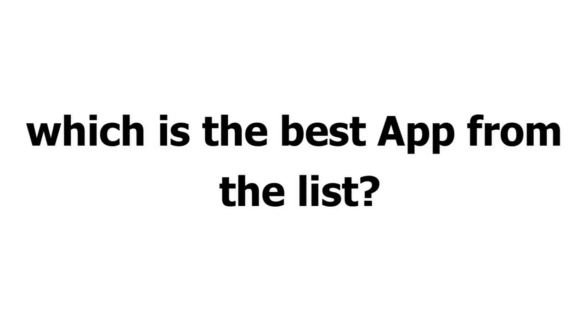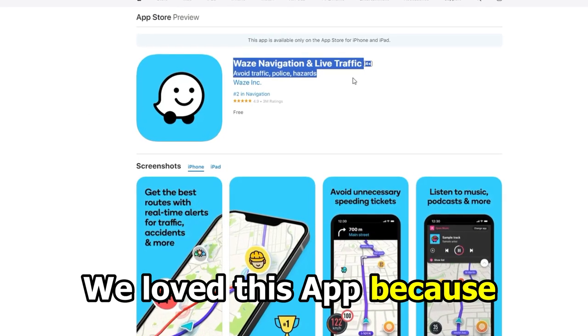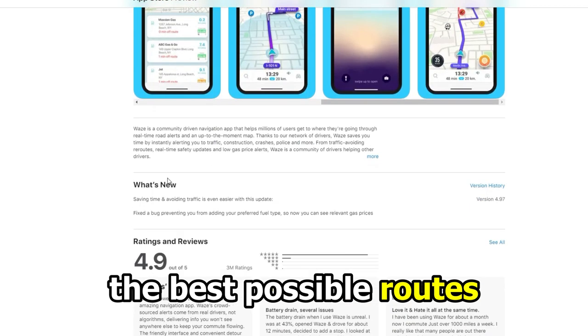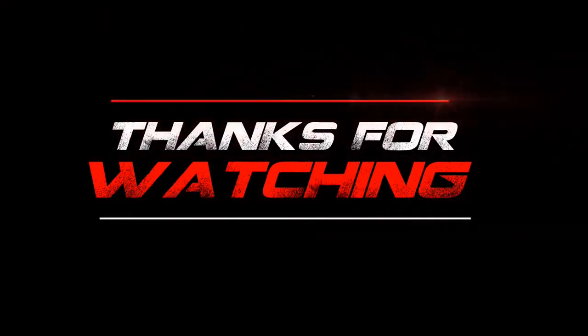So, which is the best app from the list? Our top pick is Waze. We love the app because it focuses on outlining the quickest routes and finding the best possible routes with no heavy traffic, police, or potholes. Thanks for watching.